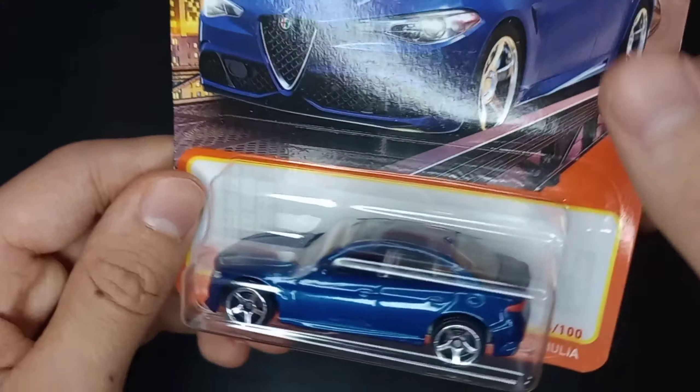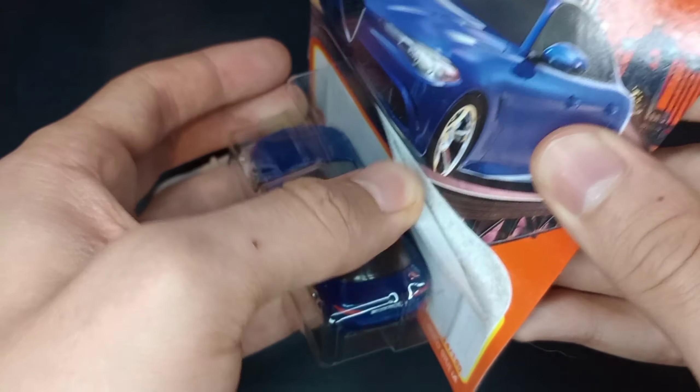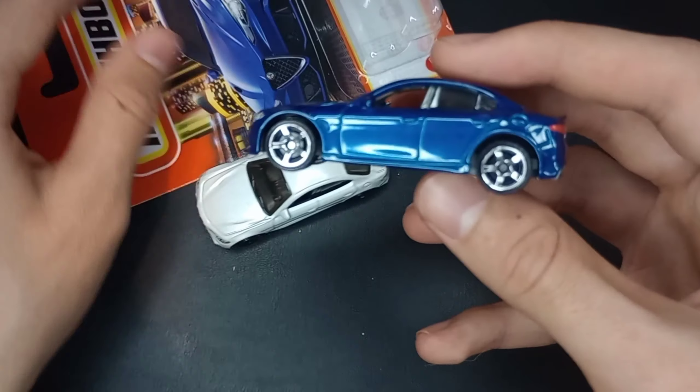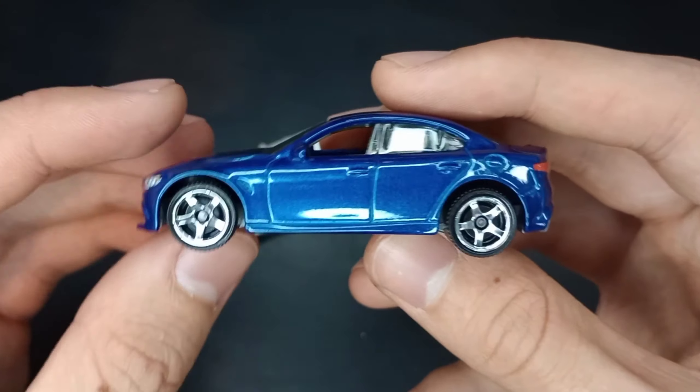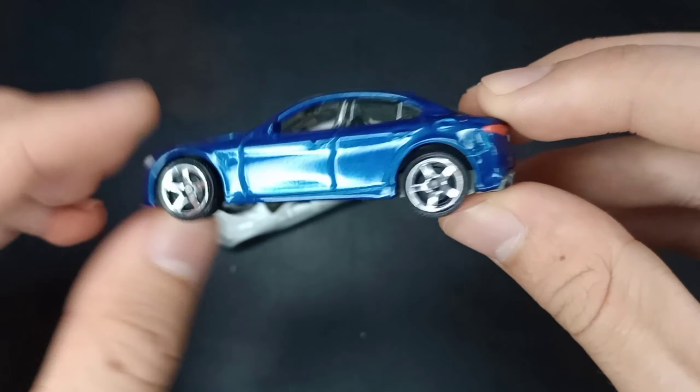The blue one I got at a Rite Aid, paid a little bit more — about $1.69 for it. It's only the one time I've seen it, so I guess it was worth it. Of course it was worth it — beautiful looking car out of the package.